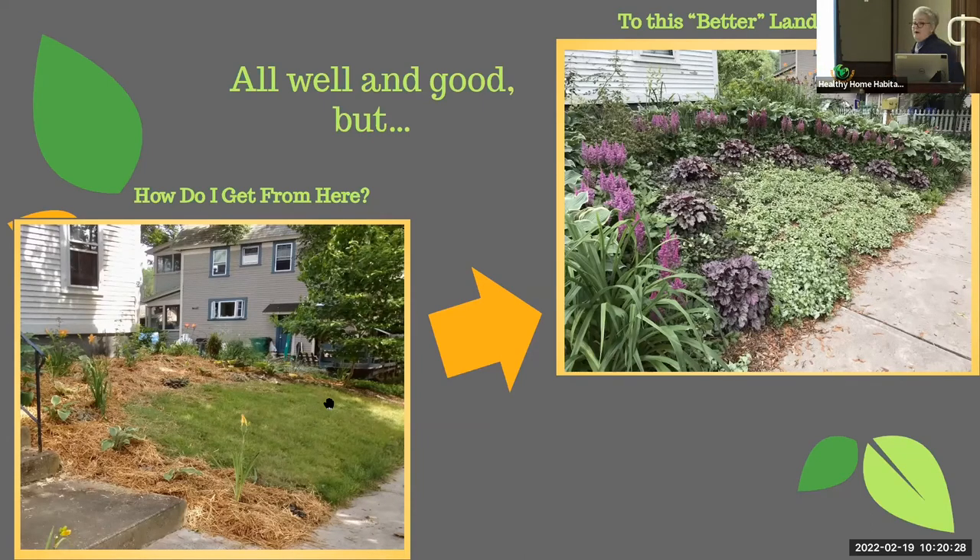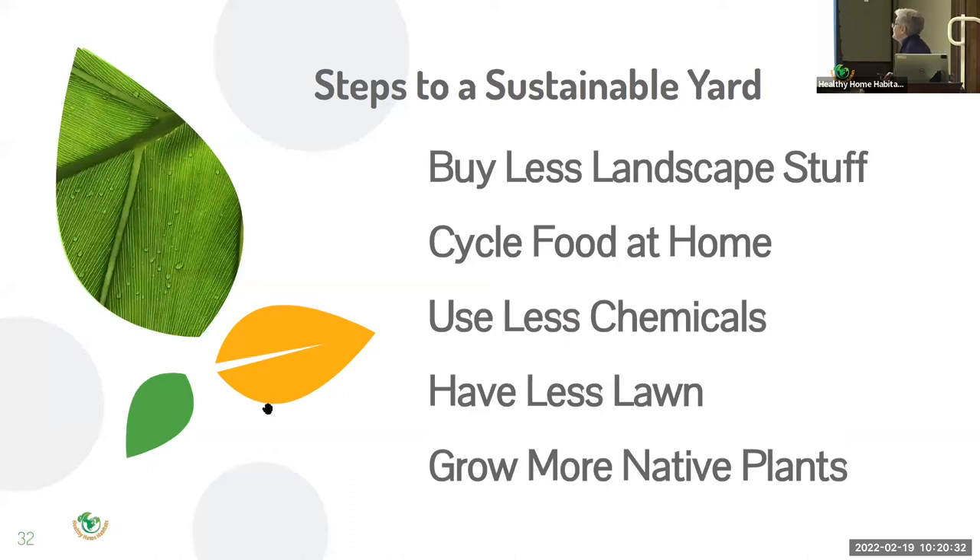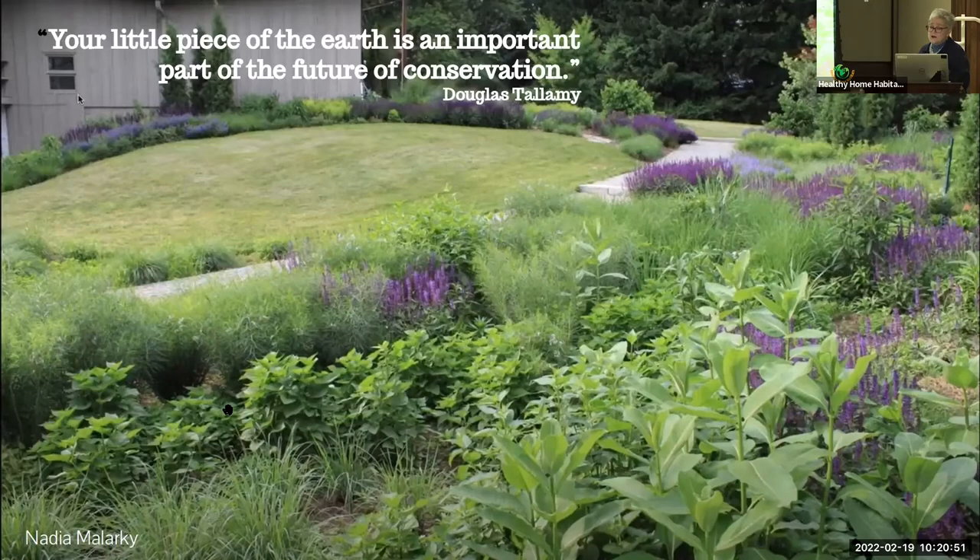You came here for steps to a sustainable yard. We're going to go through: buy less landscape stuff, cycle food at home, use less chemicals, have less lawn, and grow more native plants. These steps are optional, but even if you only do one, you are still reducing the current damage happening now. Your piece of more color, more texture, and more diversity is valuable because it will help rebalance ecosystems, protect watersheds, mitigate runoff, and provide shelter for wildlife. Remember the 40 million acres? We have the ability to actually make a difference, at least in our communities.